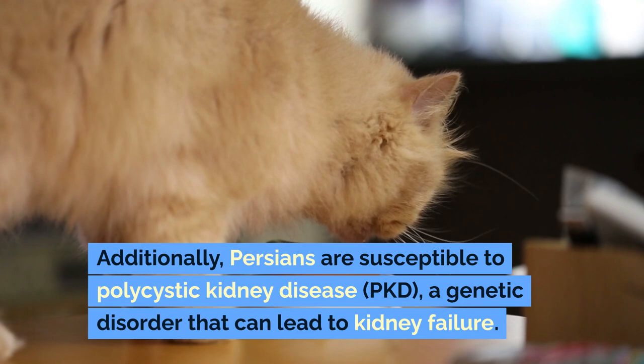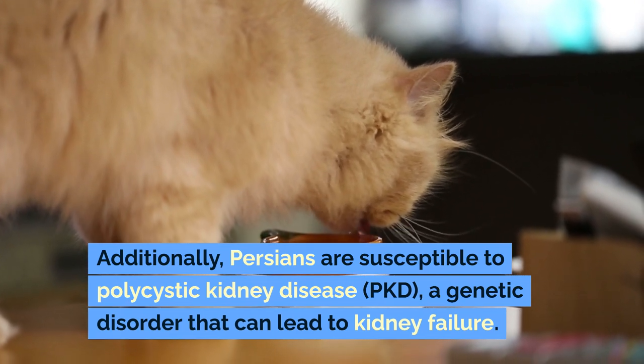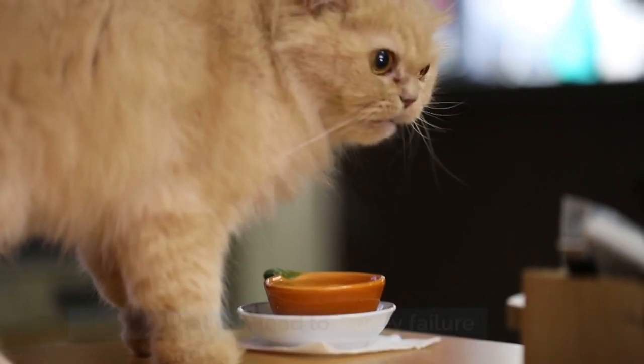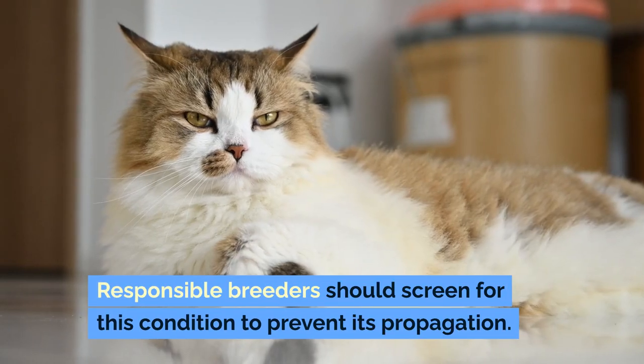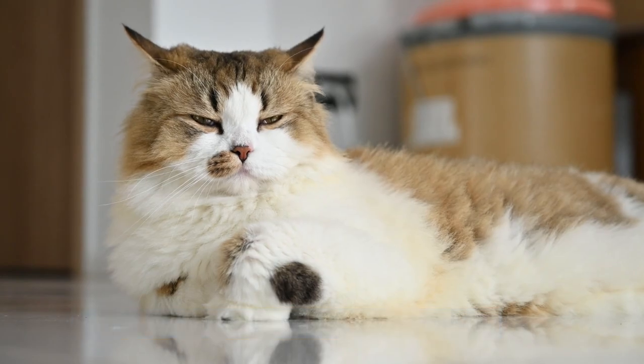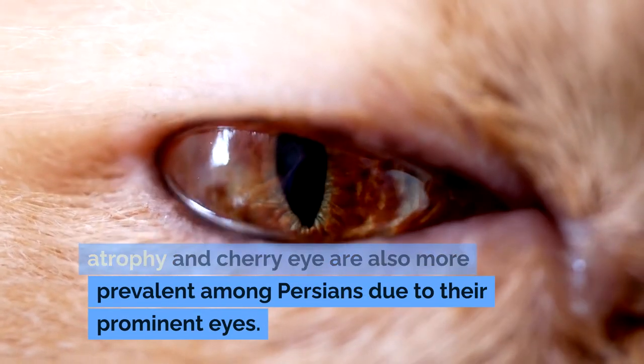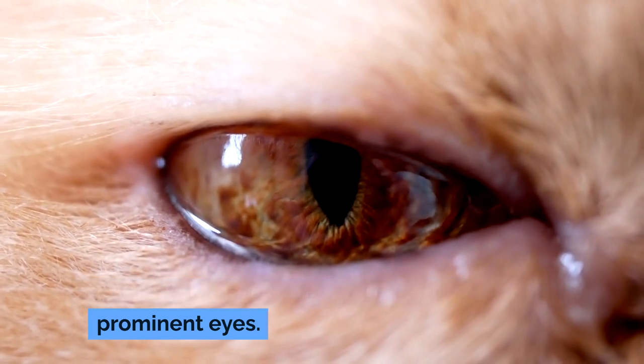Additionally, Persians are susceptible to polycystic kidney disease (PKD), a genetic disorder that can lead to kidney failure. Responsible breeders should screen for this condition to prevent its propagation. Eye conditions such as progressive retinal atrophy and cherry eye are also more prevalent among Persians due to their prominent eyes.